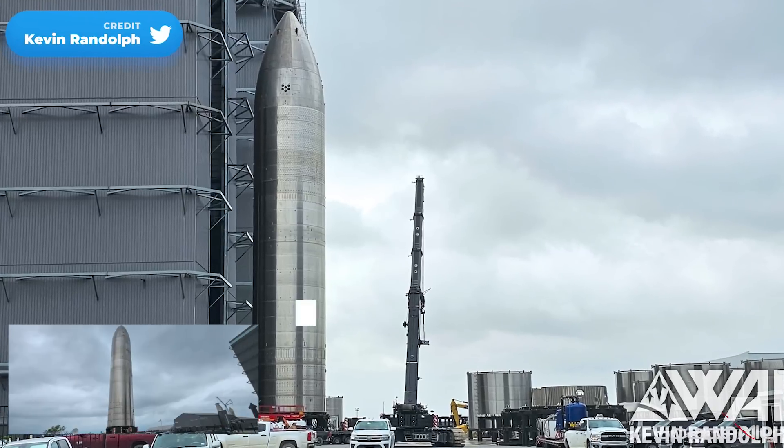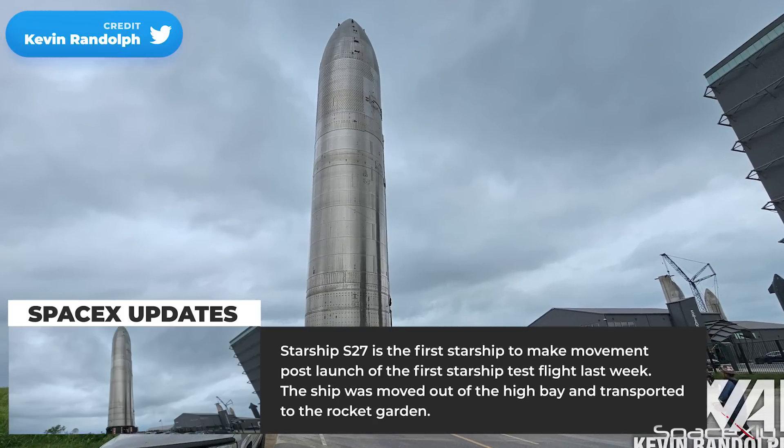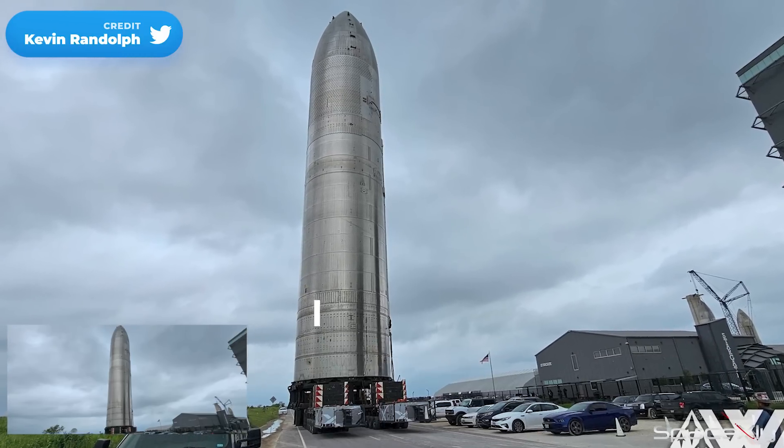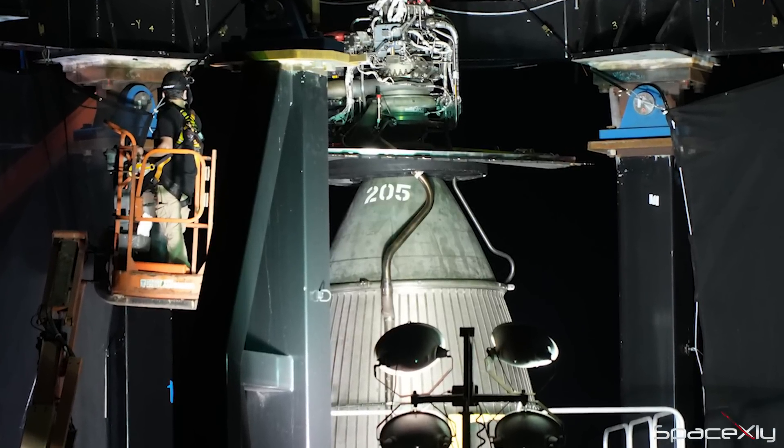Yesterday, Starship S-27 was rolled out of the high bay and moved to the Rocket Garden. While this ship hasn't undergone cryogenic testing yet, it is worth noting that its predecessor, S-26, had already received its six Raptor engines before the test flight.